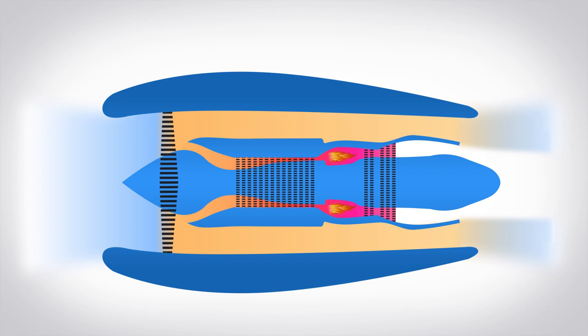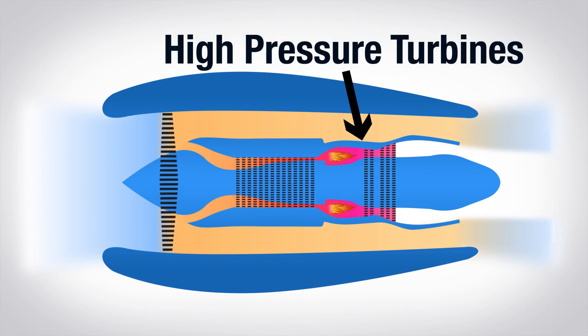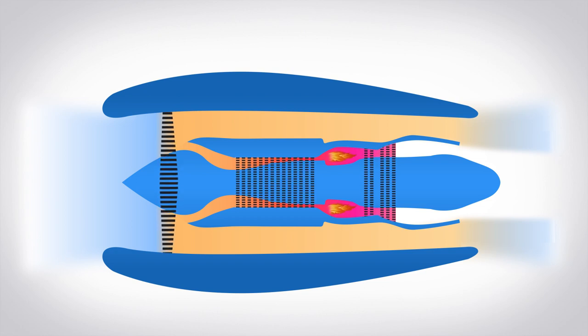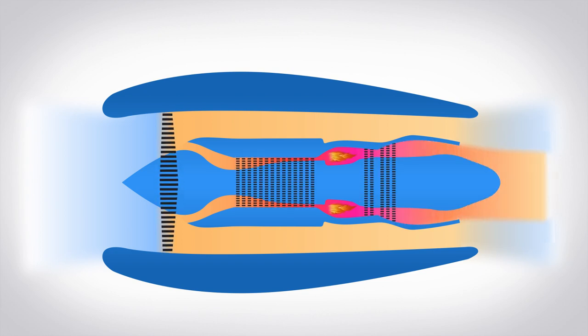In the ERJ, there are five rows called stages. The first two are called high-pressure turbines, and the last three are called the low-pressure turbines. The passing air spins the turbines, which drives a shaft connected to the fan and the compressor blades, spinning them. Then after passing through the turbines, the hot air leaves the engine, generating a little more thrust.